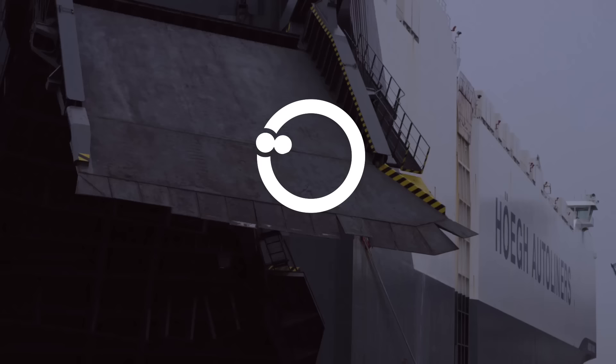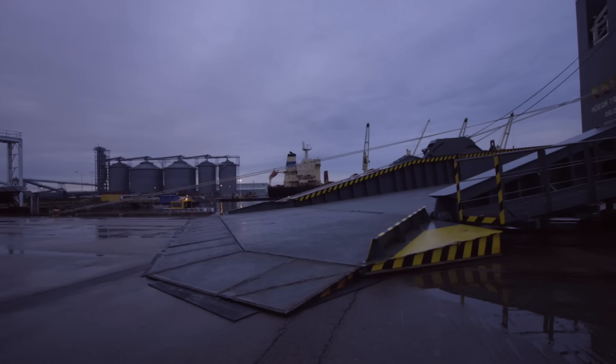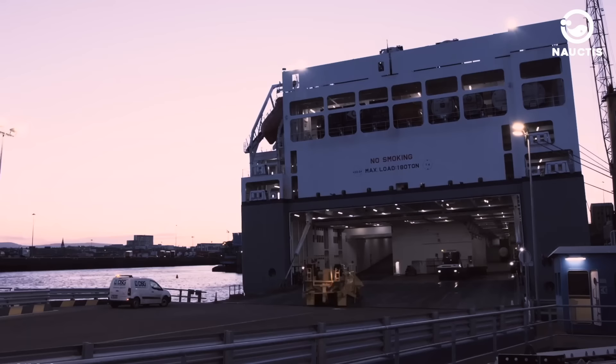Hey there! Welcome back to the Noctis on YouTube. RoRo ships are maritime vessels made to carry things with wheels like cars, trucks, and trains. Some ships are just for cars, and others can carry cars and trucks.